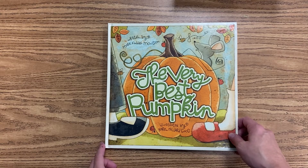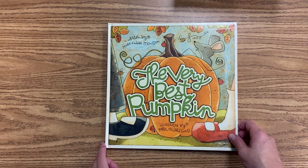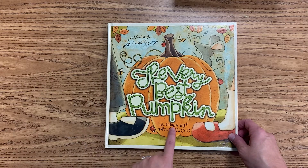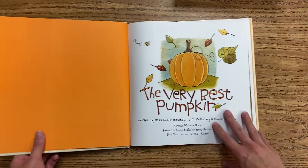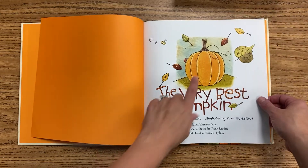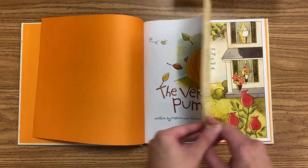Hello! I am going to read The Very Best Pumpkin, written by Mark Kimball Moulton, illustrated by Karen Hillard Goode. I just love the sweet illustrations in this book, and when we are done, I'm going to show you how to draw a pumpkin just like that one.